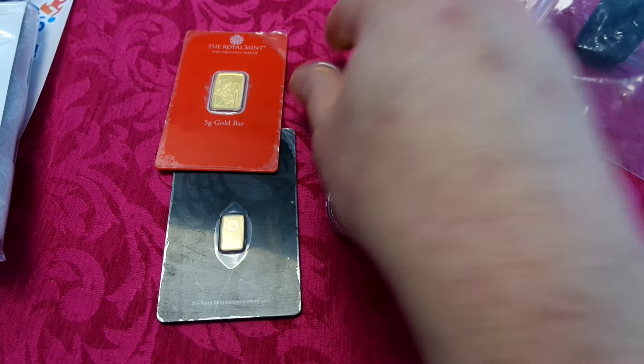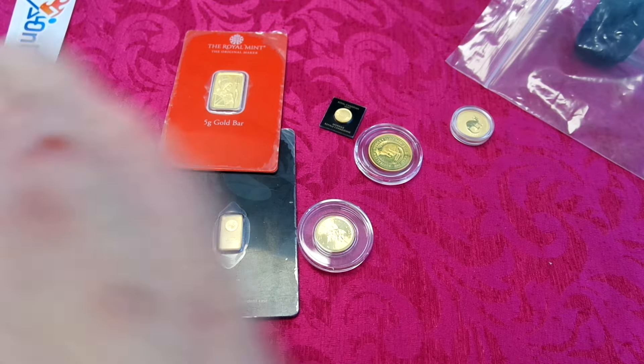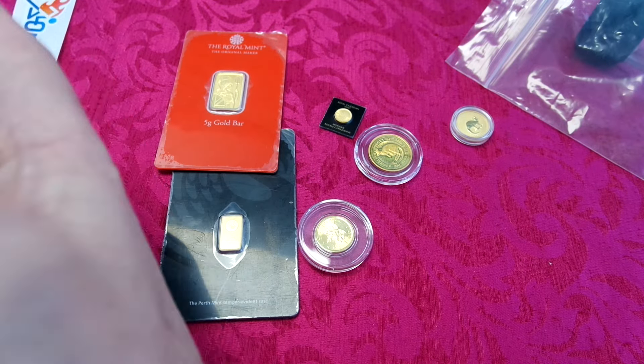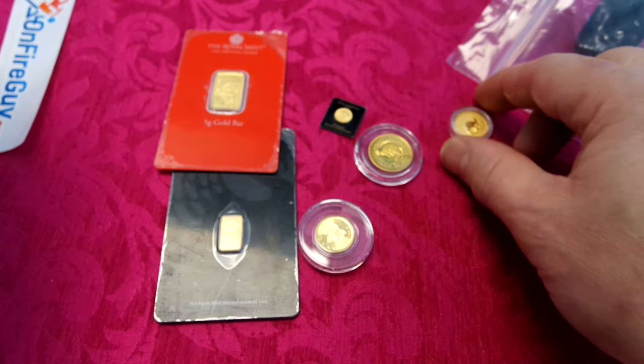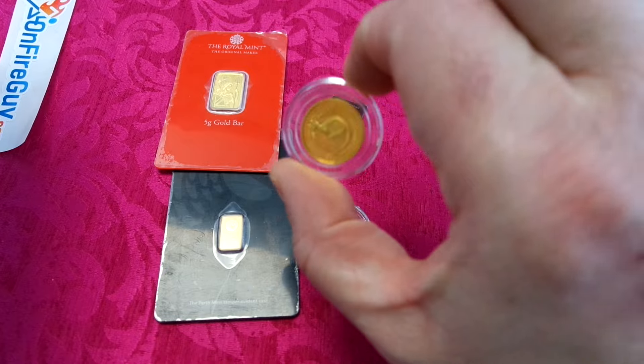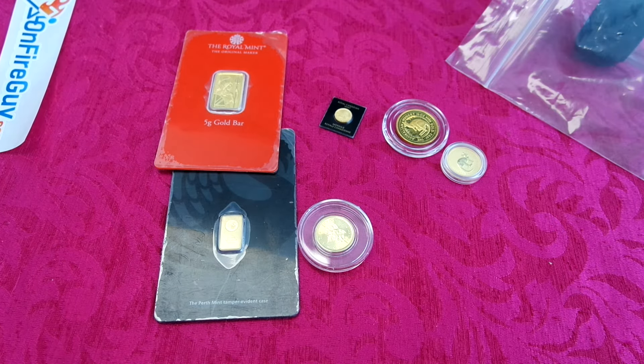I don't like these Australian capsules — they're much smaller, they just barely fit the coin. They don't give you any grip to hang onto, so I'm going to change that one out.